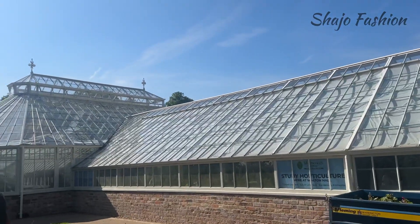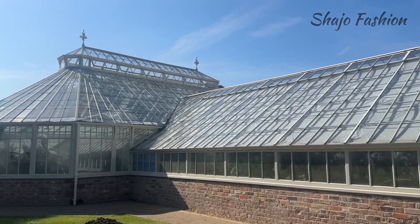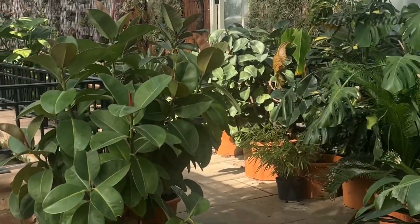This is the glasshouse. They are taking great care throughout the restoration process to preserve the site's cultural heritage.